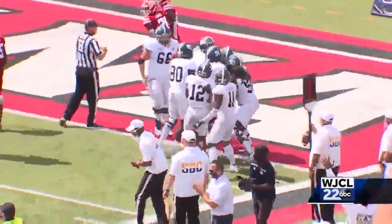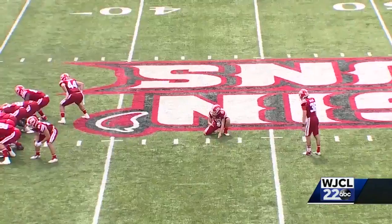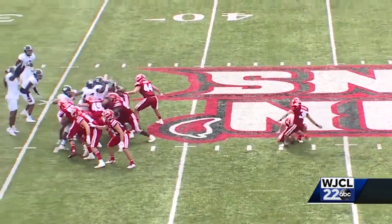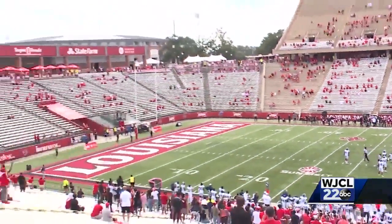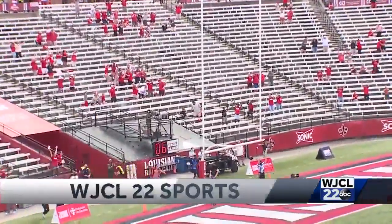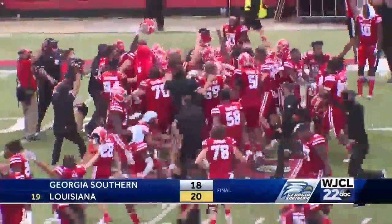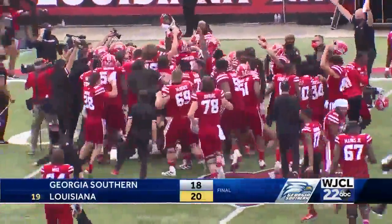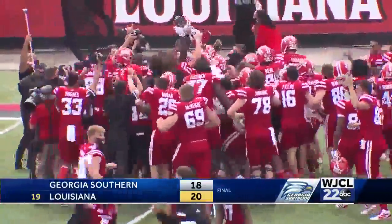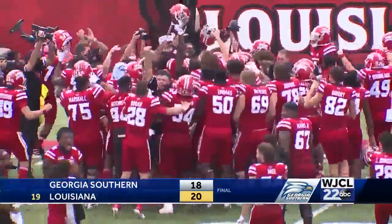Georgia Southern grabbing the 18-17 lead. But the Cajuns move down the field, and with two seconds left, Nate Snyder — who's two-for-six on field goals this season — nails the walk-off game-winning 53-yard field goal. Heartbreak for the Eagles. Georgia Southern's upset bid coming up just short. Raging Cajuns with the 20-18 win.